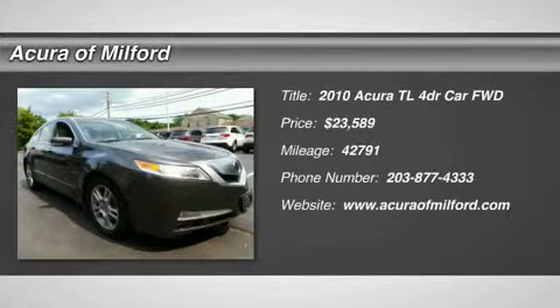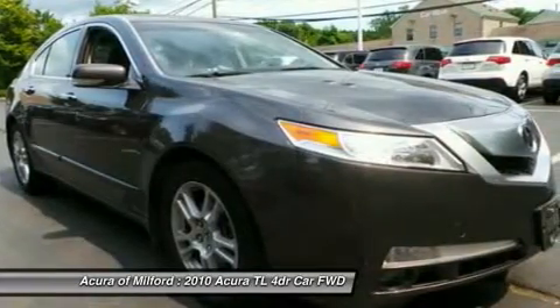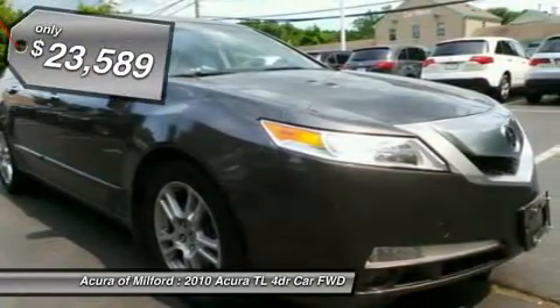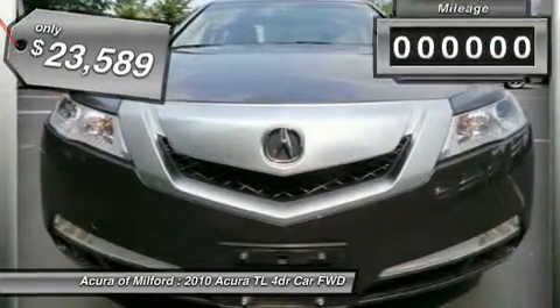Acura Certified, great miles at 42,725. Features include Nav System, Heated Leather Seats, Moonroof, Satellite Radio, Backup Camera, CD Player, and iPod MP3 Input.